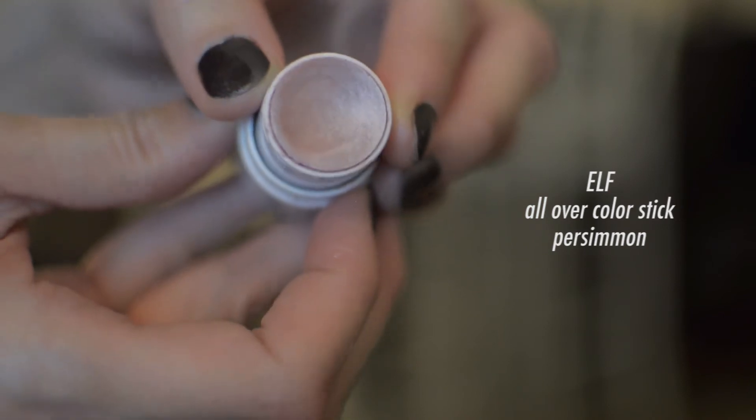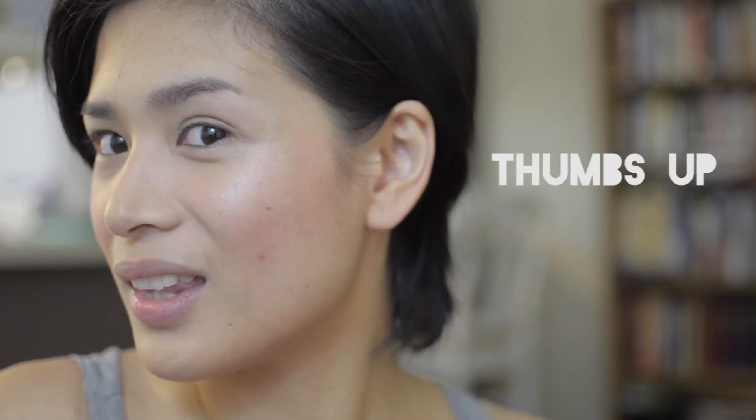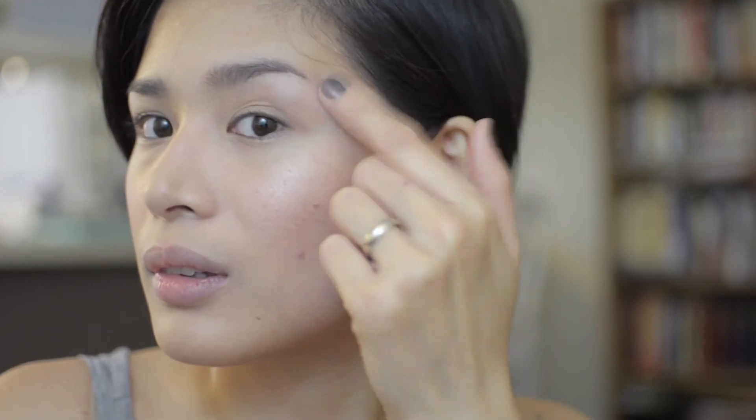Here's another elf All-Over Cover Stick in the shade Persimmon — it smells like lemonade or candy. With my glow and flush in place, I like to add some dewiness. I apply this with my finger over my cheekbones, brow bone, bridge of my nose, and right above my lip for an all-natural, fresh look.